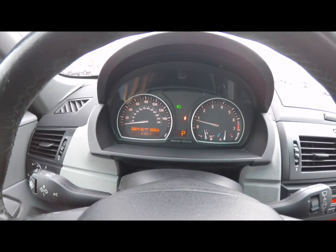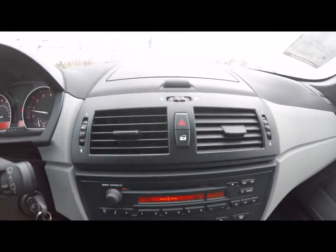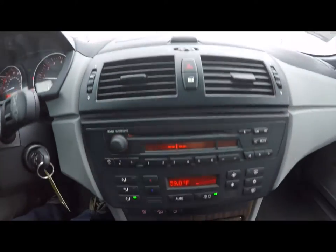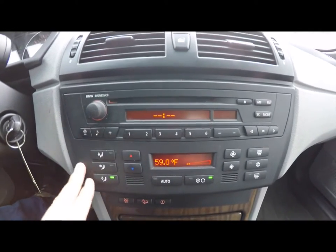The vehicle currently has 82,410 miles on it. Moving down, you have your center vents, door lock switch, and your four-way controls, as well as the heater control. Moving down further, you have your BMW Business CD audio center and automatic climate control.